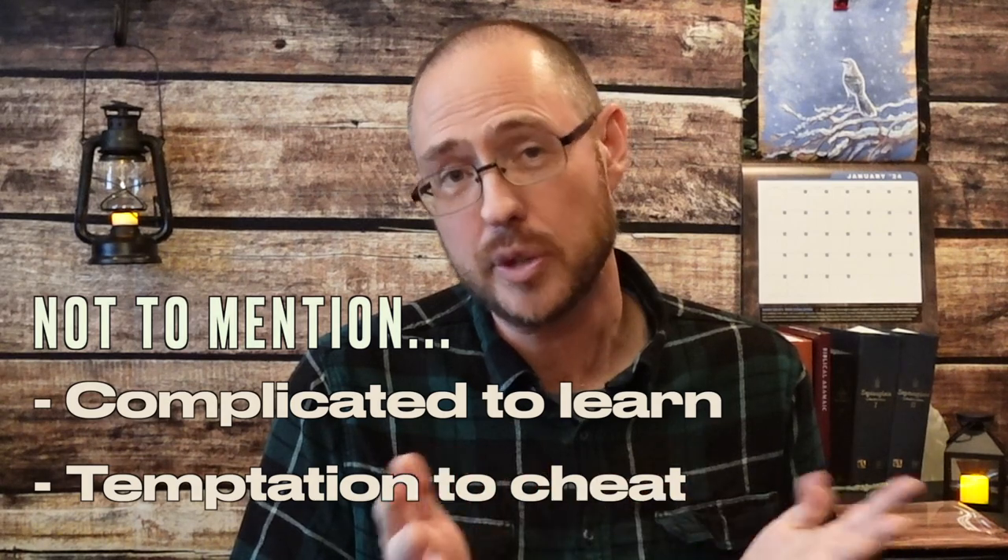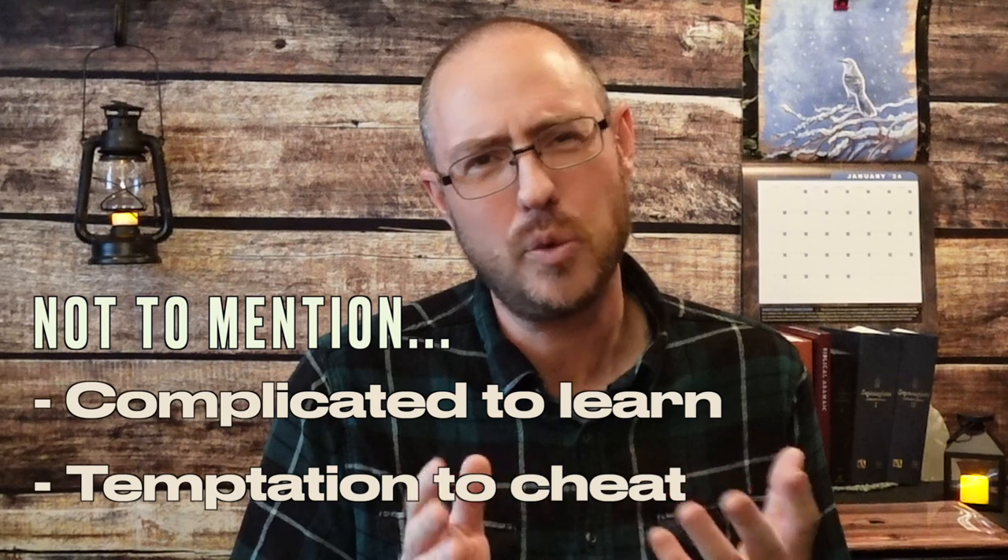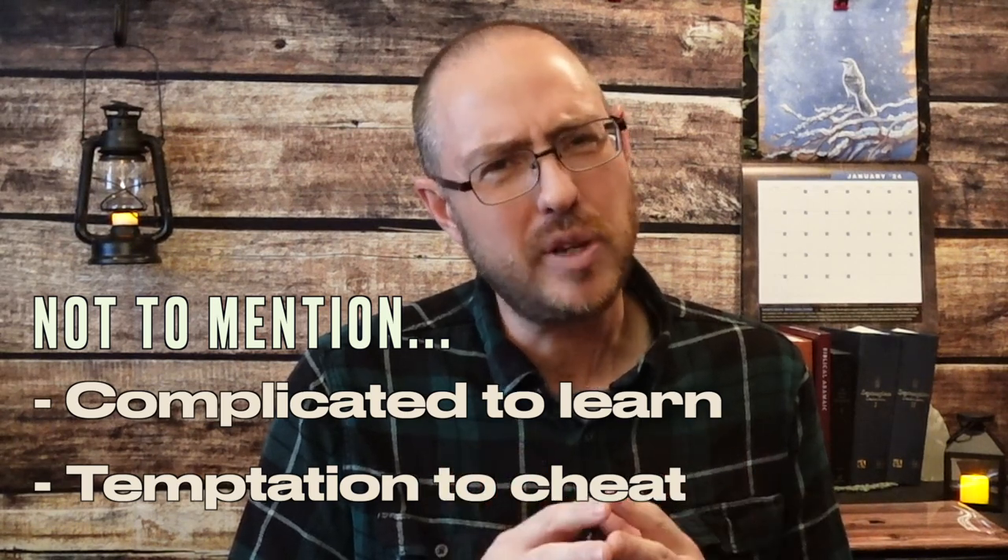But there are some downsides. Sometimes it can be the expense — we'll talk about that in a moment. It could be errors in the Bible software, or compatibility issues with software and hardware that arise over time, or failure of one or the other. But regardless of whether the pros outweigh the cons, Bible software isn't necessarily for everybody.